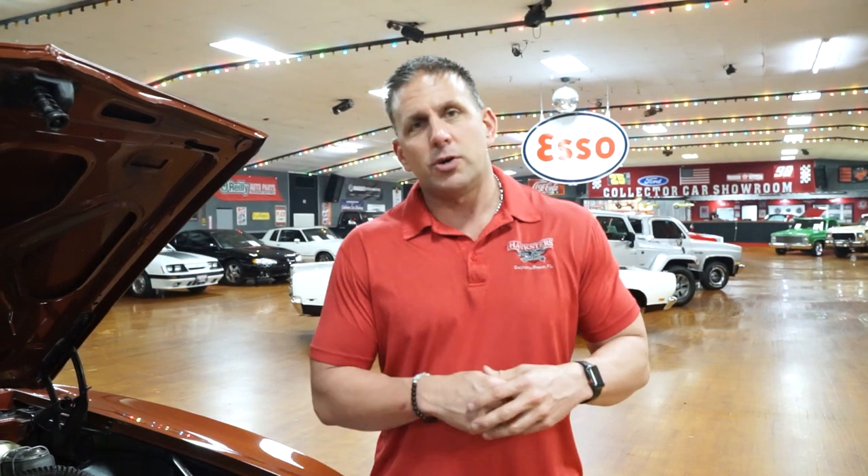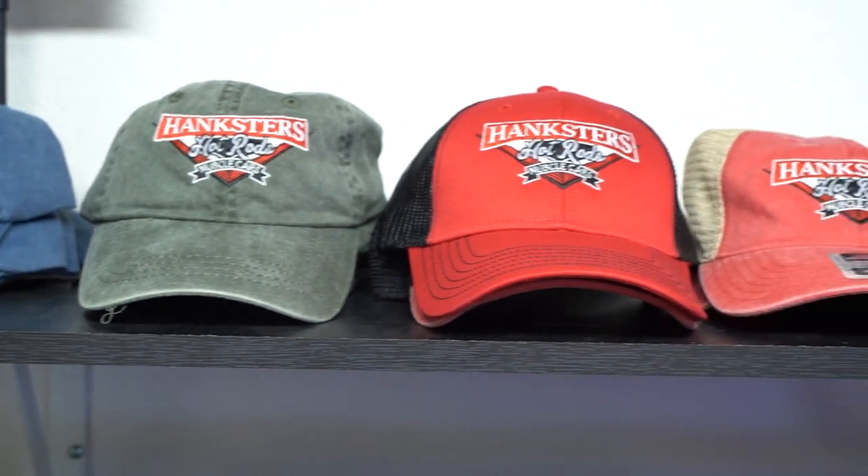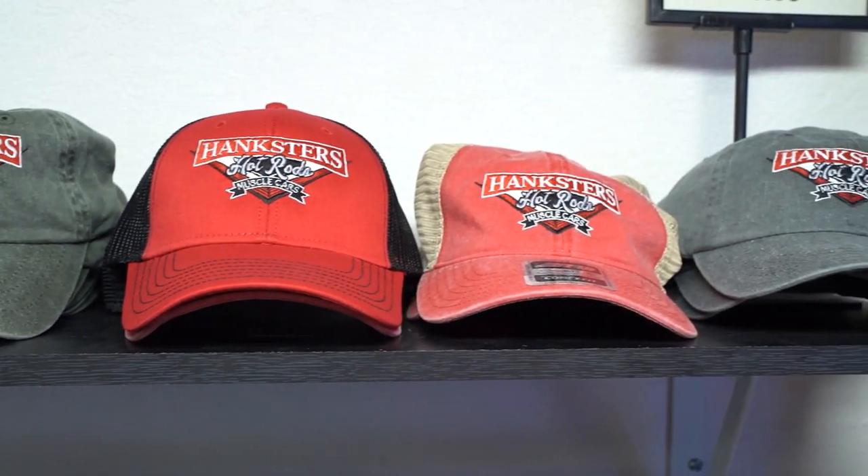On Instagram, we will have vehicles such as this one that are going to be new arrivals to our showroom prior to doing our photo and video shoots. We will also have a link there to our gift shop, which carries Hankster's apparel, hats, t-shirts, banners, flags, and all kinds of cool merchandise that we ship all over the country.